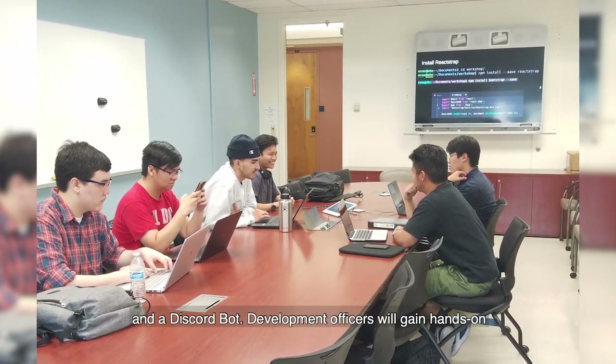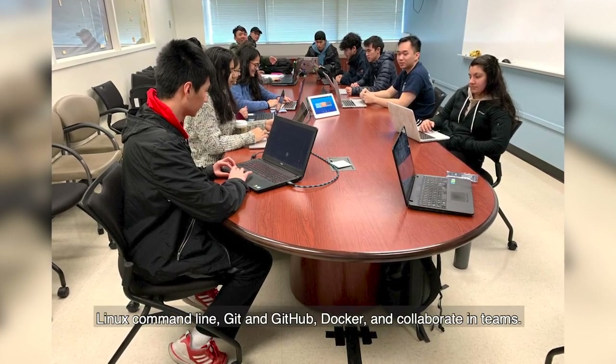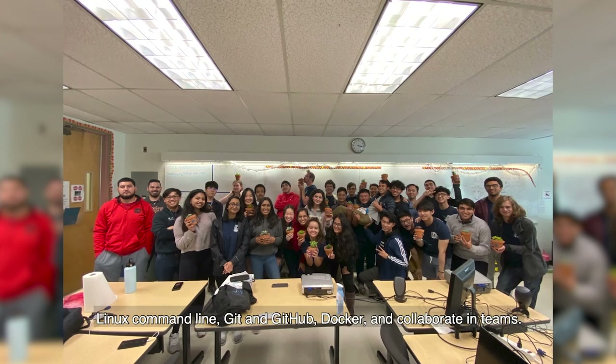Development officers will gain hands-on experience in various technologies used in the industry such as the Linux command line, Git and GitHub, Docker, and collaborate in teams.